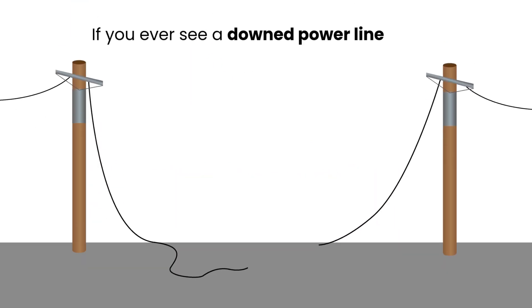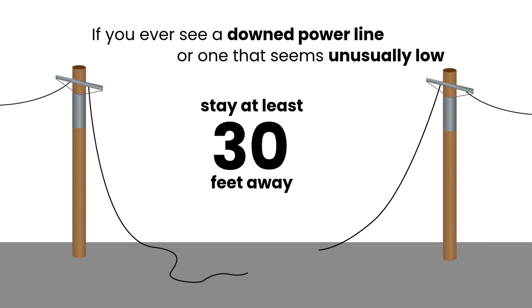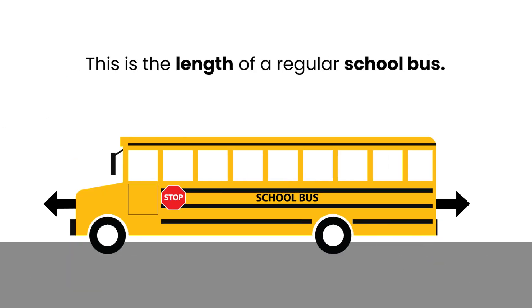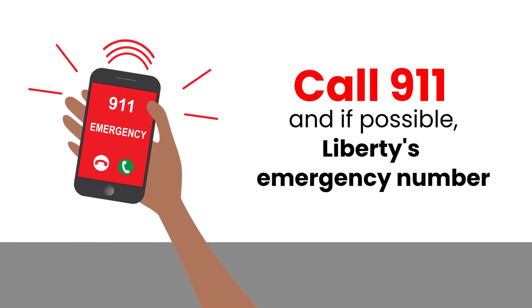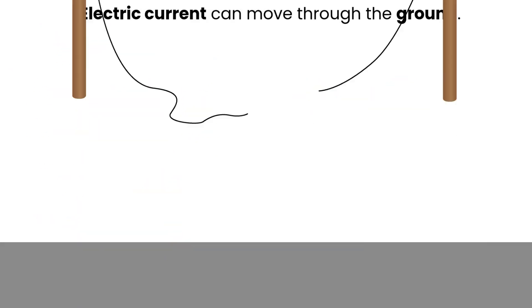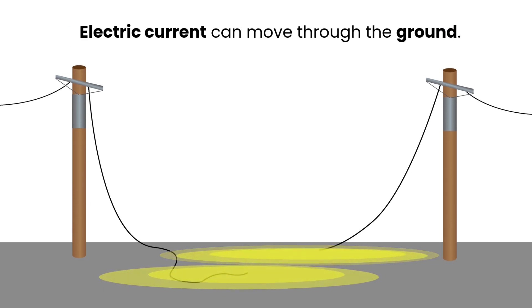If you ever see a downed power line, or even one that seems to be hanging unusually low, stay at least 30 feet away from the wire and any objects such as tree limbs. This is about the length of a regular school bus. Call 911 right away, and if possible, Liberty's emergency number. Electric current can travel through the ground, so keeping your distance is very important.